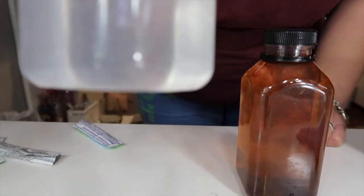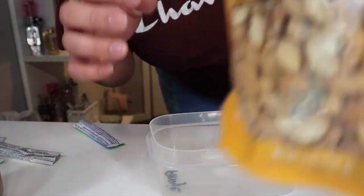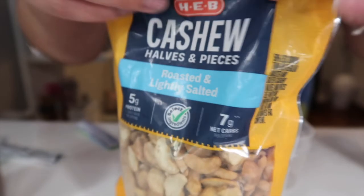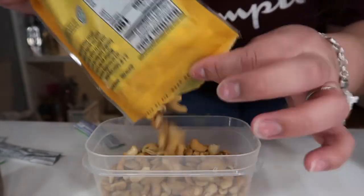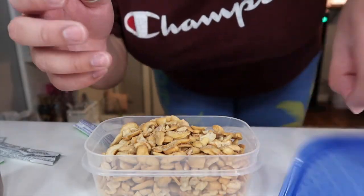It looks really cloudy for the Propel one. My battery's about to die but for my last container I'm gonna put my cashews inside. Okay and then put the lid on, you guys.